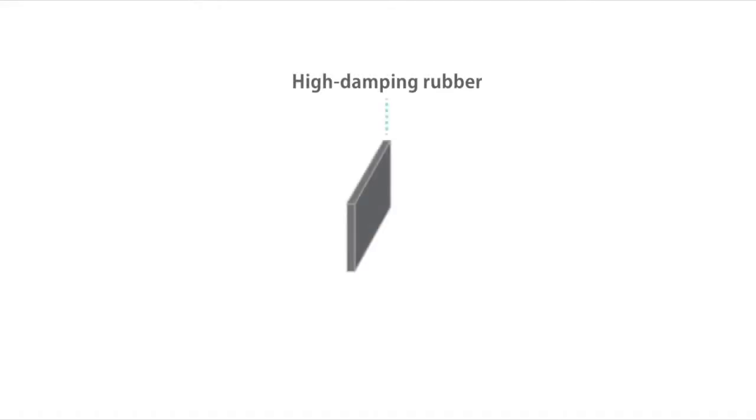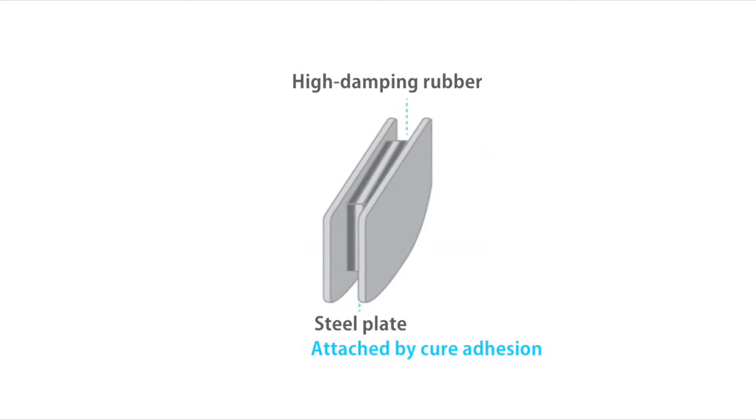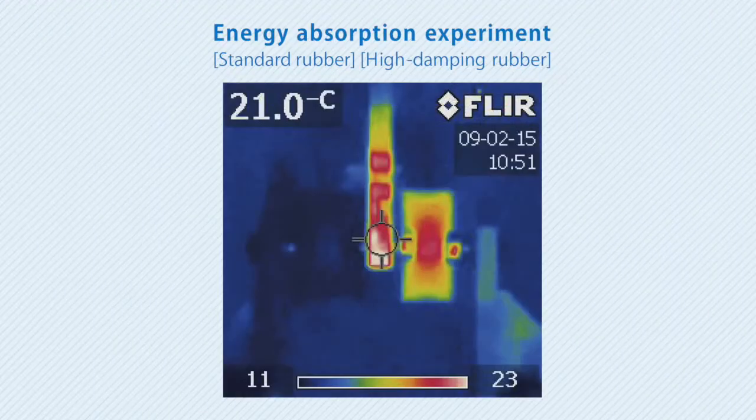Dampers employ a proprietary technology known as GRAST from Sumitomo Rubber, the company that developed high-damping rubber, which provides an extremely high level of energy-absorbing performance. By instantaneously converting kinetic energy into thermal energy, dampers reduce both the magnitude and duration of building sway.